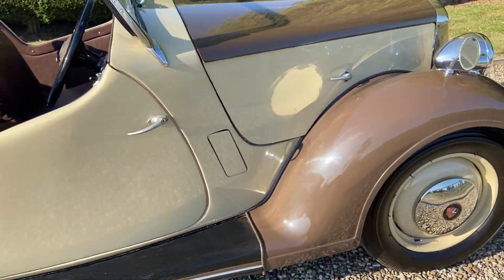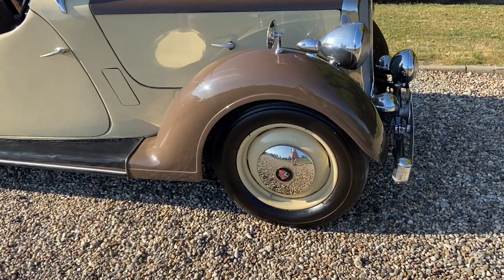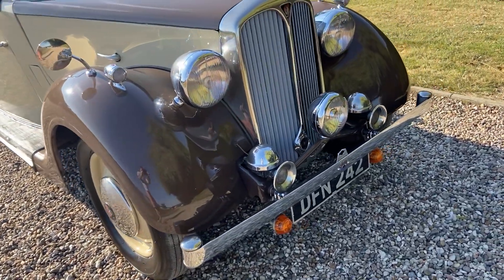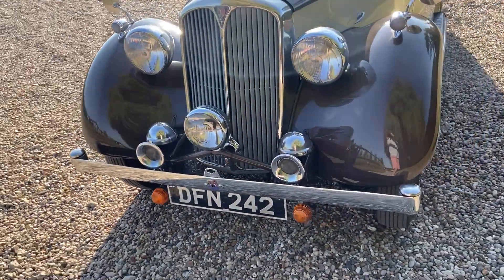The car's got four very good tyres, quite new. Nice Rover badges on the hubcaps. Typical Rover spotlights in the centre of the grille.